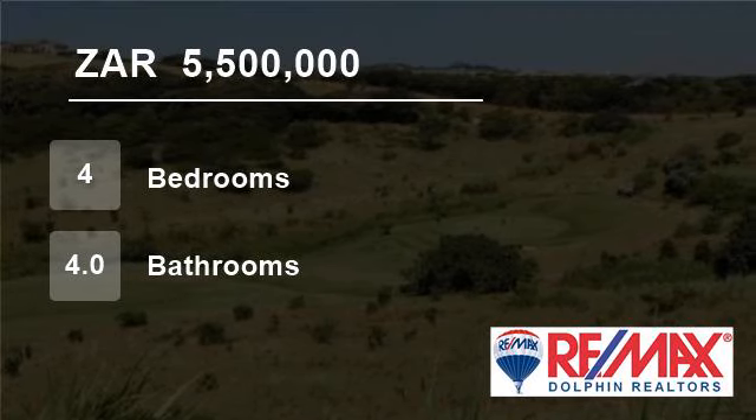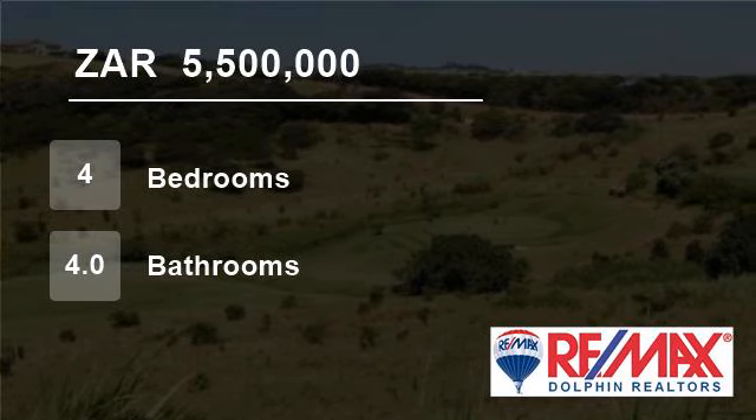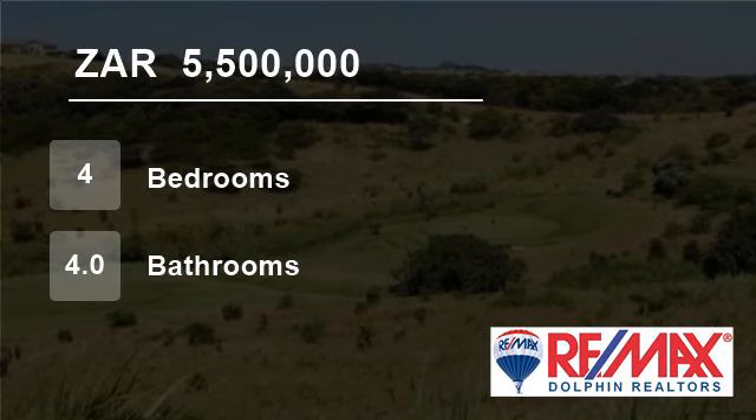The modern, stylish kitchen and scullery is open plan to the living areas, which extend to an entertainer's covered patio, small garden and a splash pool.